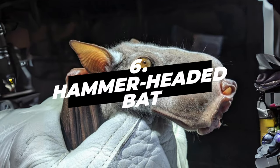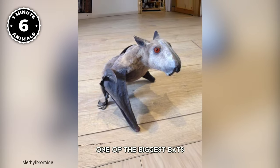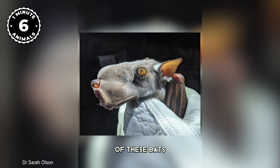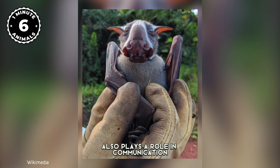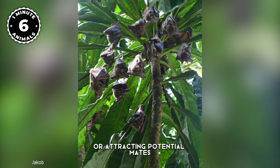Number 6: Hammer-Headed Bat. Have you ever seen this creature? Meet the hammer-headed bat, one of the biggest bats in the world. The exaggerated hammer-shaped head is primarily used for echolocation, and also plays a role in communication among members of their species, particularly during social interactions or attracting potential mates.